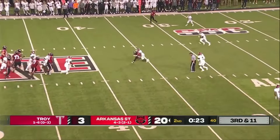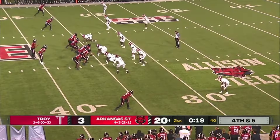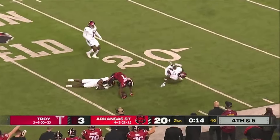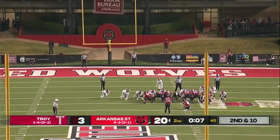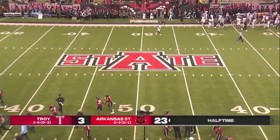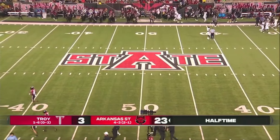Rayner looking, over the middle to Cross, down to the 36. Zach Wallace in the backfield with Rayner. Rayner looking — easy throw and catch to Corey Rucker, down inside the Troy 25 for the first down. This is Van Andel from 39 yards — and it's good. Arkansas State carries momentum into the locker room, leading 23-3.